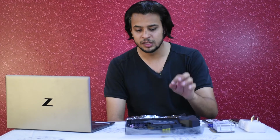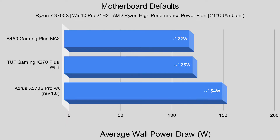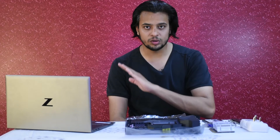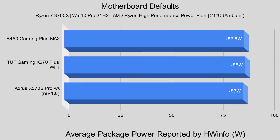Before we dive into the numbers, consider that all components are consistent and at bare minimum power consumption. Cinebench also doesn't rely too much on RAM, so the only thing drawing power in our system is the processor. Average power draw from the wall: B450 Gaming Plus Max — 122W; Tough Gaming X570 Plus Wi-Fi — 125W; Aorus X570S Pro AX — 154W. With all three boards at default settings, the Aorus X570S Pro AX is drawing more than 30W of extra power — that is the delta over the other two boards. Now the surprising bit: average package power as reported by Hardware Info. B450 Gaming Plus Max — 87.5W; Tough Gaming X570 Plus Wi-Fi — 88W; Aorus X570S Pro AX — 88W. All three report the same.